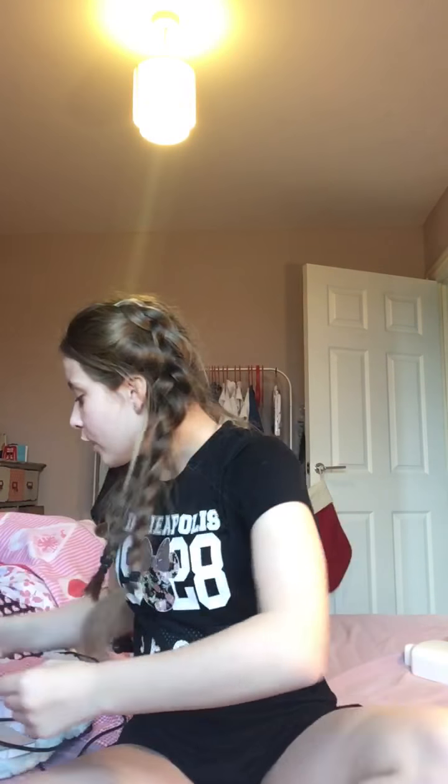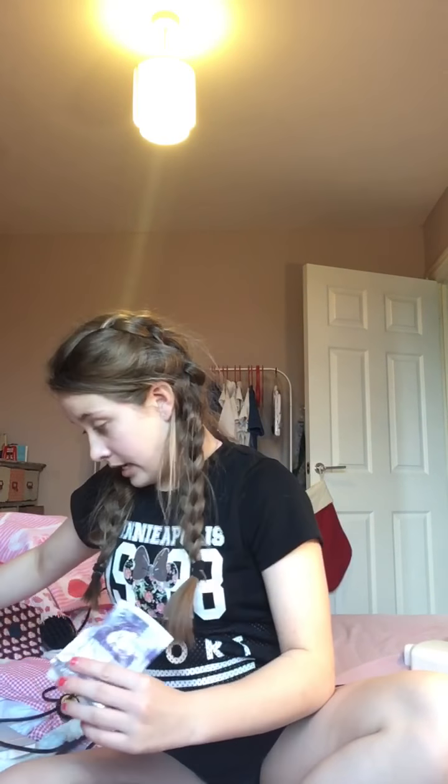Hey everyone, welcome to a new video! Today I'm going to be doing a 2016 What I Got for Christmas. Let's get started. The first thing I got was a lot of money.